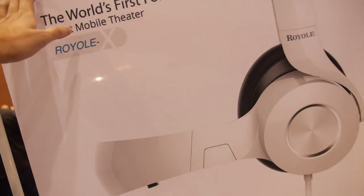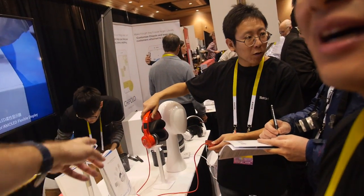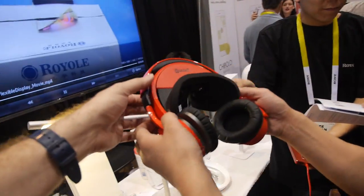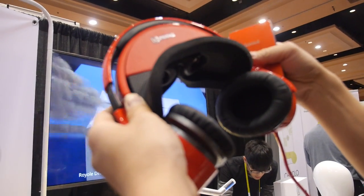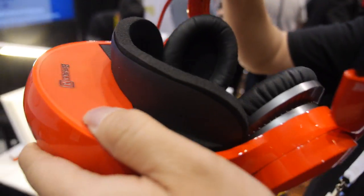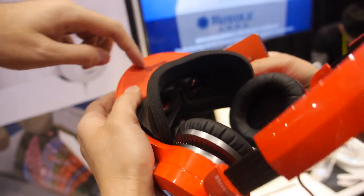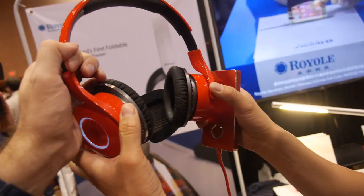So you have a foldable — what is that? We call it the foldable smart mobile theater. Can we look at that? Wow. So what does it do? This creates a unique personal mobile theater system. This is the first foldable design. We combine superior video and audio together. What is the display? This display is a very high resolution AMOLED display.